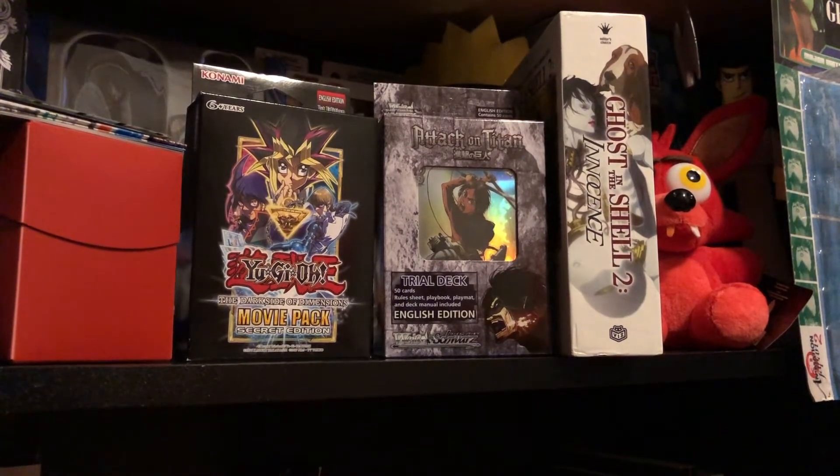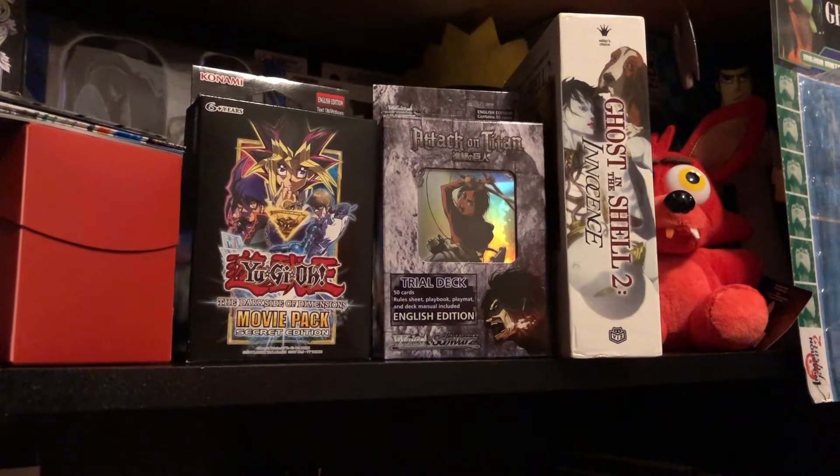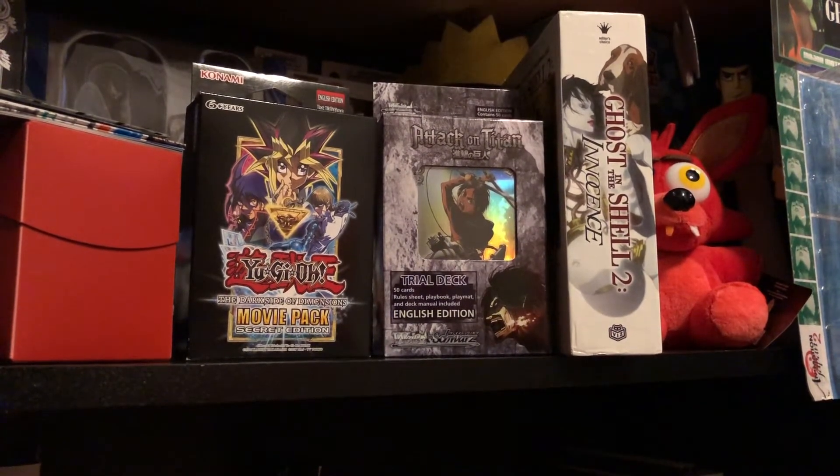And yeah, it was pretty nice. It was set up kind of... I remember they had games, cards, comics, a little manga section too, of course. And yeah, it was really cool.